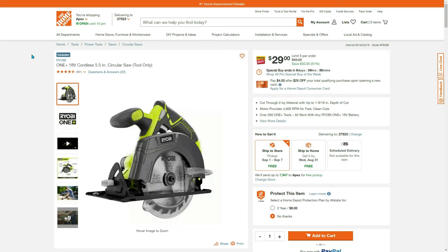Ryobi One+ 18-volt 5.5-inch circular saw for only $29. We're going to combo this with another Ryobi item that's also $29 — I believe it's an impact drill. These are great for gifts; Christmas isn't that far away.